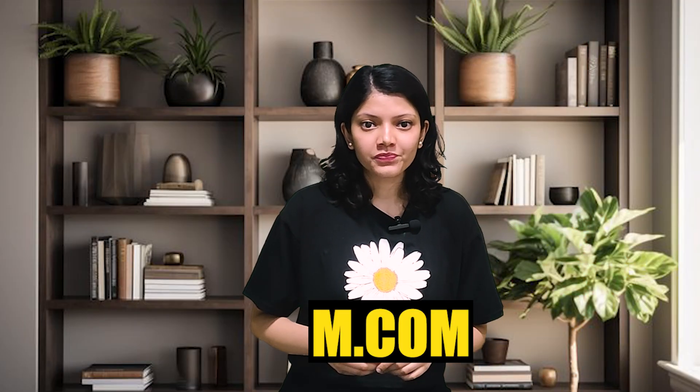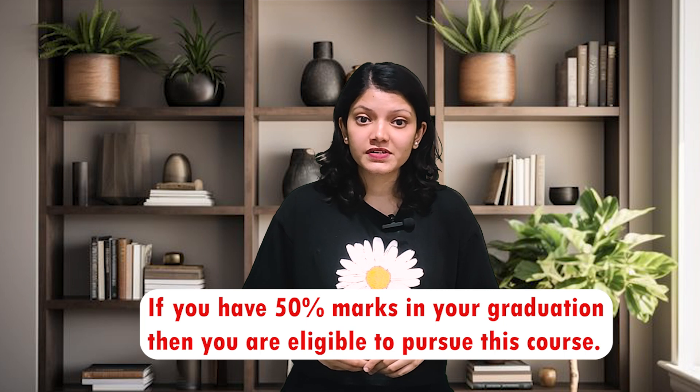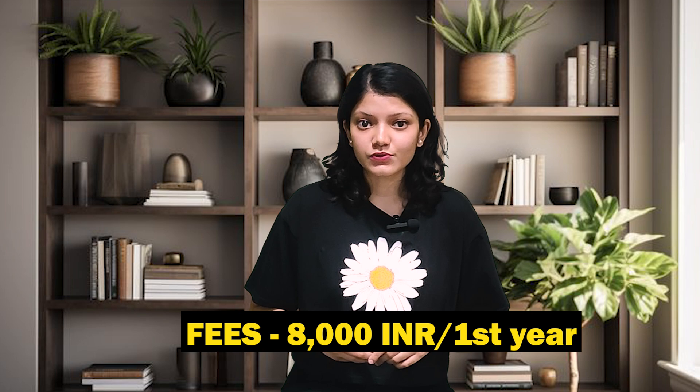Next up is MCOM. If you have 50% marks in graduation, you are eligible to pursue this course. The tuition fee for the first year is approximately 8,000 rupees.